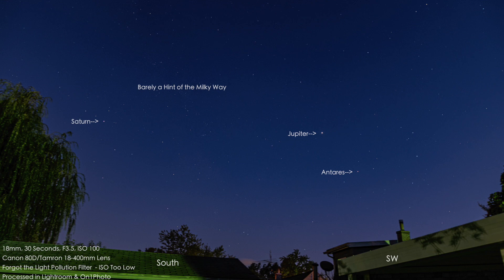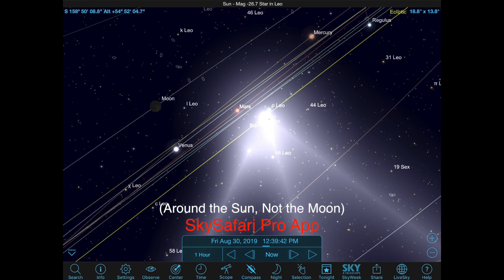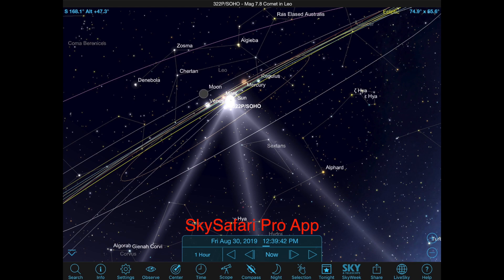I'll probably be throwing in some pictures in here. Before we even go up to Jupiter and Saturn, there are a couple of comets heading towards the Sun — I think it's called 322P. They're approaching the Sun now and by Friday they're gonna be doing a slingshot around the Sun. On the SkySafariPro app I saw three tails, so I'm guessing they've broken up. Apparently those comets take a four-year trip around.